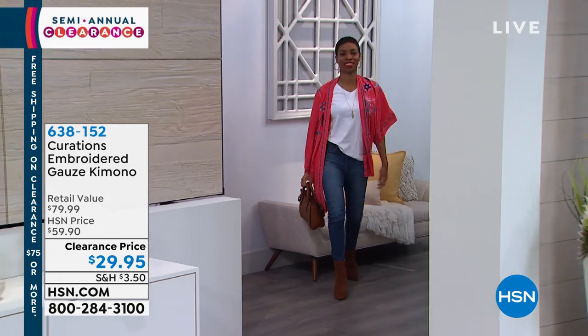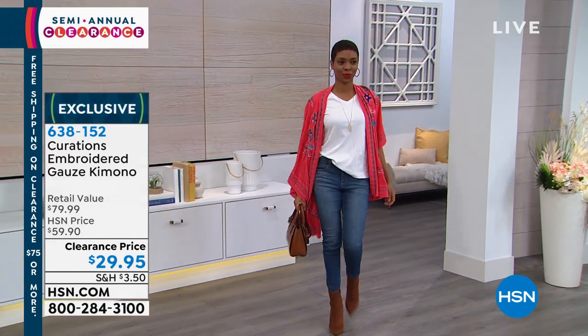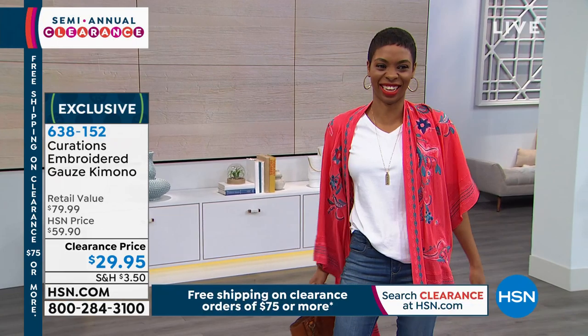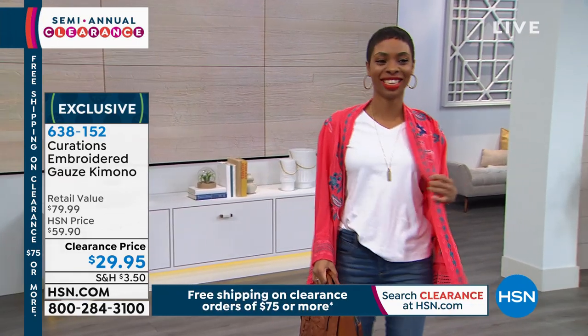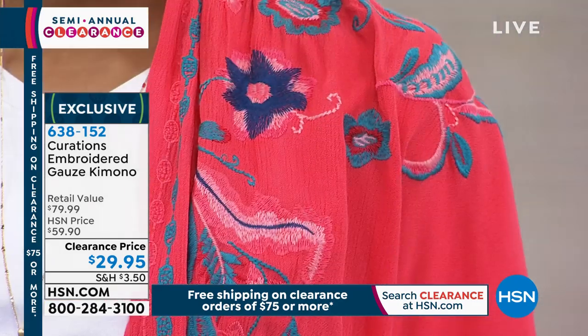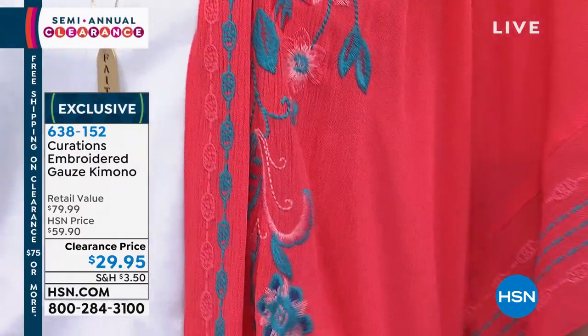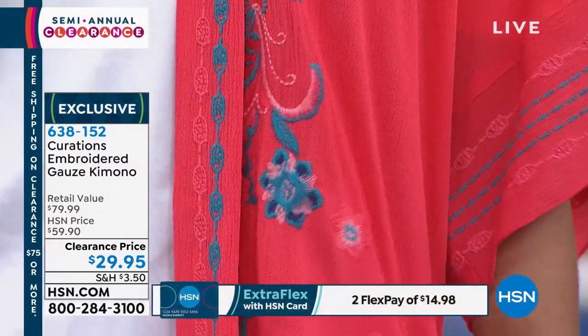Free shipping when you spend $75 or more on clearance items. Shay has been slaying all day — look at this! Look at that! Jeans and a t-shirt and then she popped on the kimono. This is how you look effortless, but you always look elevated when you have pieces like these.